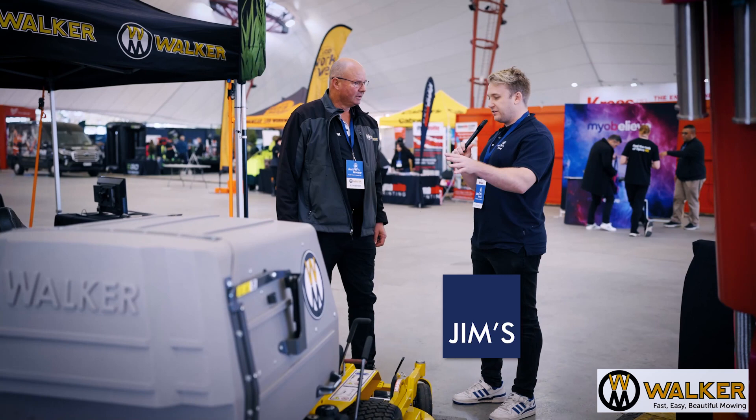What's the typical price range for these for the Jim's guys? For this sort of machine here, you're looking at around the 30 mark, so we understand it's quite an investment. But most of the guys tell us that by Tuesday, the finance payments are made for the week, and the rest of it is money for jam. And at the end of the day, when it's 38 degrees, who wants to push a hand mower?